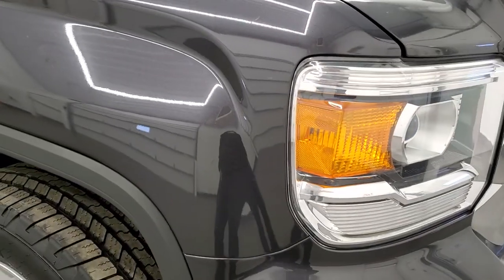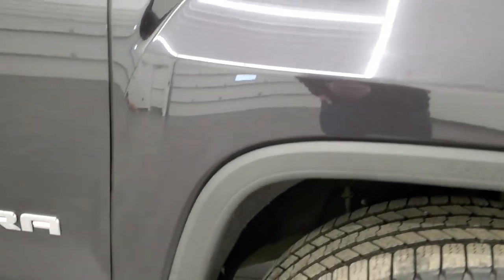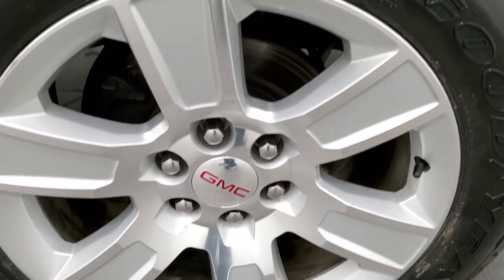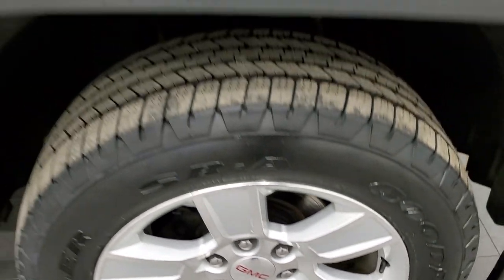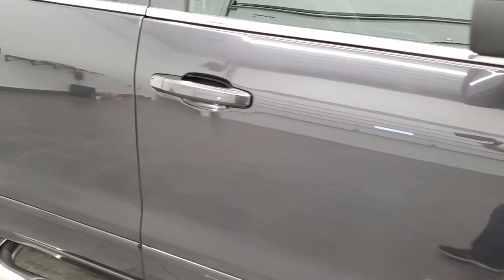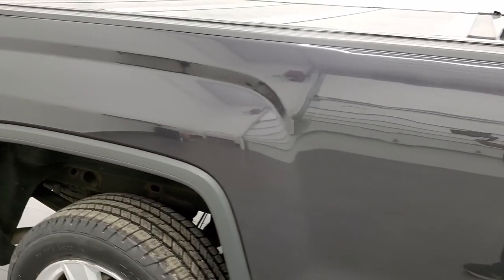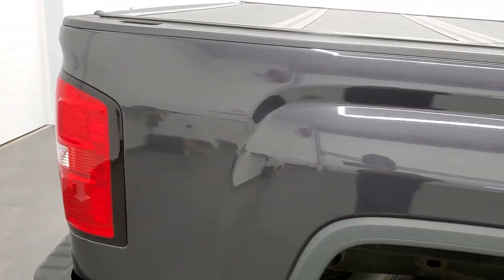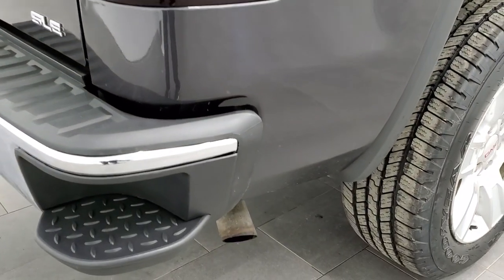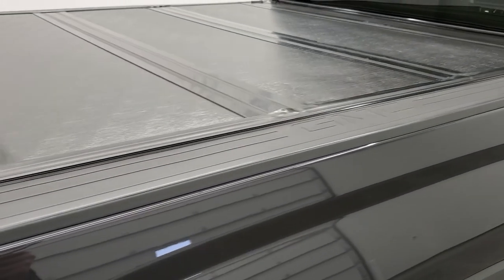Passenger side front fender is in excellent condition as well, and the passenger side rim — no major scuffs or scrapes. As you go down this side of the truck, take note of how clean the body is, how reflective and mirror-like that paint is. We take these HD videos so if you are far away or you just cannot make the trip down but you're still interested in purchasing the vehicle, you can see the truck, hear the truck, and have confidence in the vehicle before you even get here.